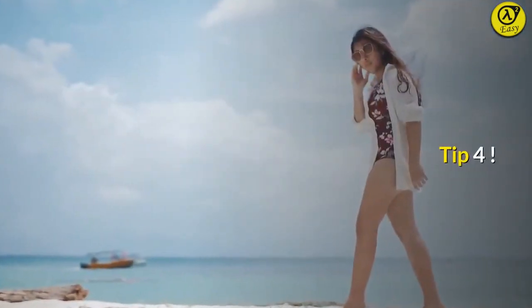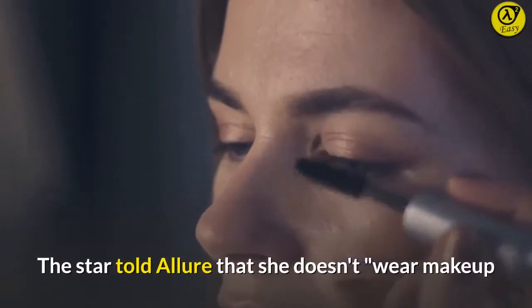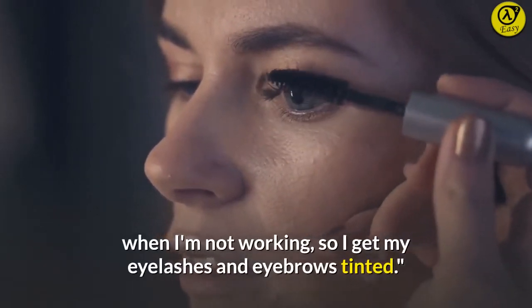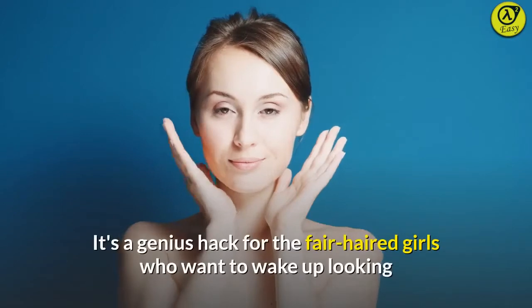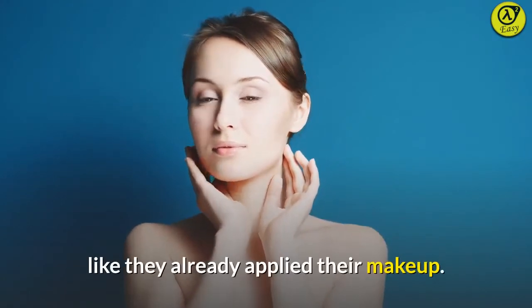Tip 4: She tints her lashes and brows. The star told Allure that she doesn't wear makeup when she's not working, so she gets her eyelashes and eyebrows tinted. It's a genius hack for fair-haired girls who want to wake up looking like they've already applied their makeup.